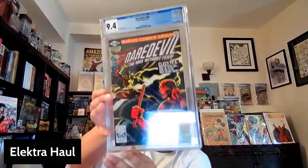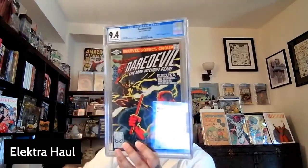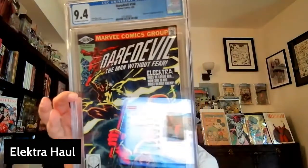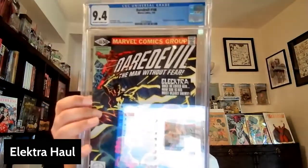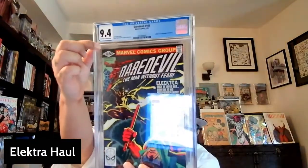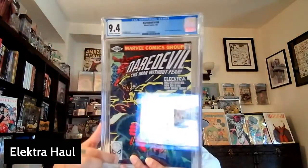Can't really have an Electra haul without a copy of this book, and that is the first appearance of Electra — Daredevil number 168. This is the origin and first appearance of Electra, and I was able to pick this up in a 9.4, off-white-to-white pages. So pretty nice, high-grade copy.